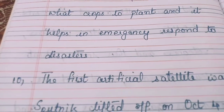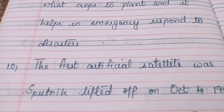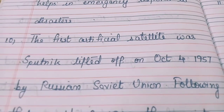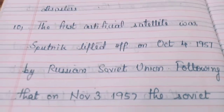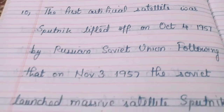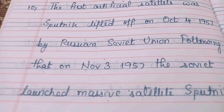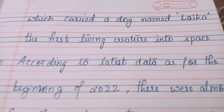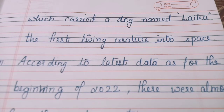The first artificial satellite was Sputnik, lifted off on October 4, 1957 by the Russian Soviet Union. Following that, on November 3, 1957, the Soviet Union launched the massive satellite Sputnik 2, which carried a dog named Laika, the first living creature into space.